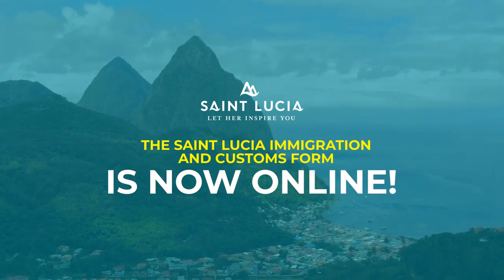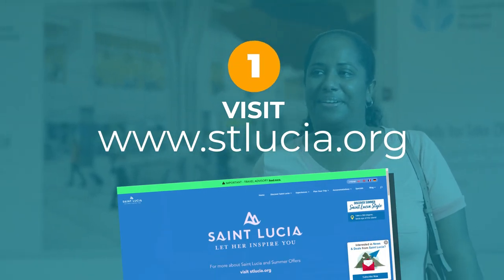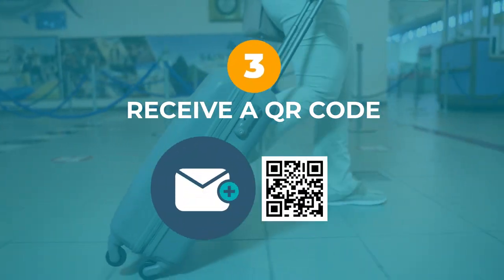The St. Lucia Immigration and Customs Form is now online. To access the QR code before you travel, visit stlucia.org, fill in the form and submit your details. You will then receive a QR code by email.